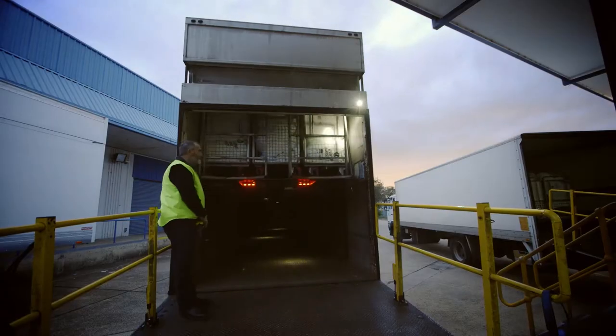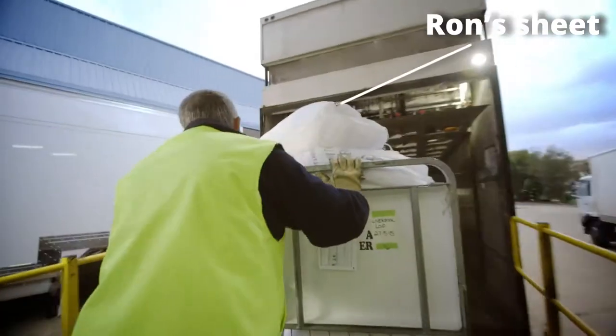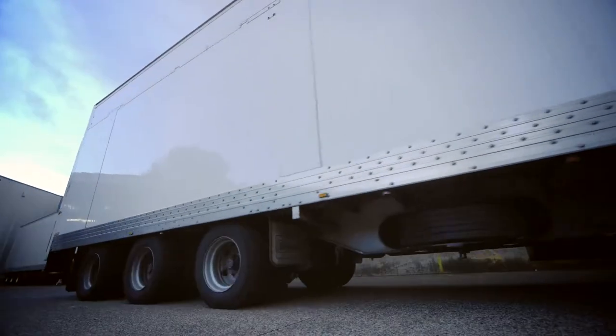This is one of our semi-trailers. It's designed with a mezzanine floor. That allows us to double the load capacity, increasing the amount of trolleys and stock, making transport very very efficient across the state.